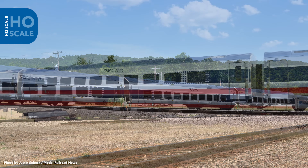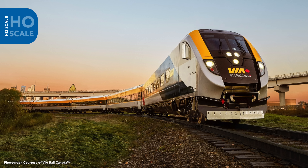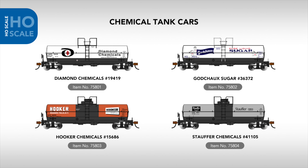Moving to HO rolling stock, we can now confirm that the Siemens Venture series of medium-distance passenger cars is officially joining our range. This release includes four coach-class configured Amtrak Midwest cars, and a full Via Rail Canada consist with coach, business, and cab car configurations. Both series will feature road-specific details and fully furnished lighted interiors. The Via Rail cab car will also come decoder-equipped for sound and lighting control, with a horn, bell, and brake effects, and a headlight, markers, and functioning ditch lights.